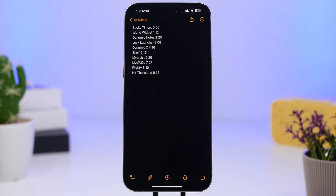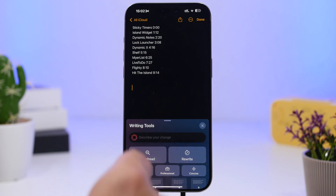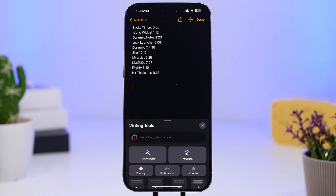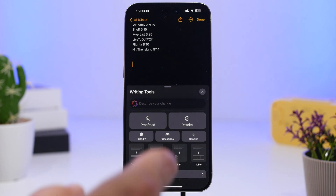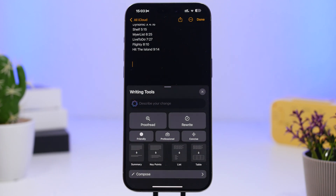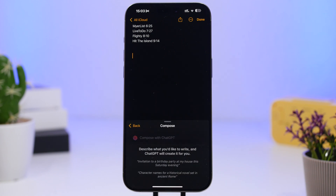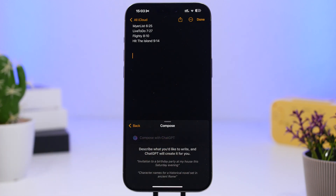ChatGPT is also integrated into the writing tools. If you go to your writing tools, you'll see a few new changes. First, there's a "Describe your change" option — if you want to change something you don't have to use one of the preset options, you can just describe what you want changed on your text. Or if you go to Compose, you'll be able to compose with ChatGPT — just describe anything you want the writing tools to compose for you and it will do that using ChatGPT.